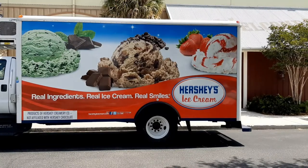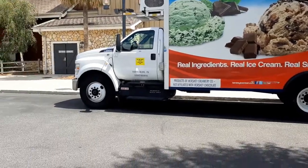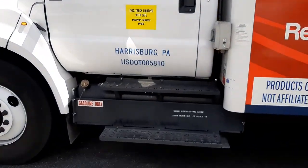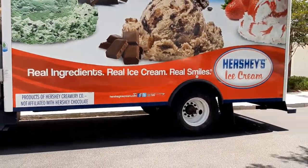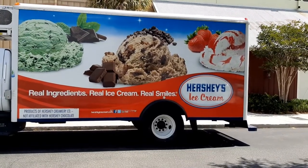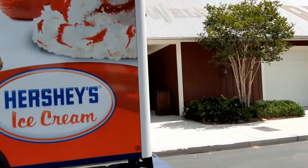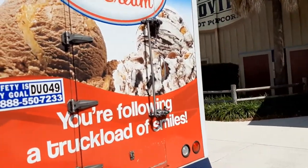I am looking at the Hershey's ice cream truck, all the way from Harrisburg, Pennsylvania. Probably the most colorful truck I've seen in a long time. Great graphics — fantastic graphics here. I'm going to come around here and catch the back. Really fantastic coloring and graphics. Makes you hungry for ice cream.